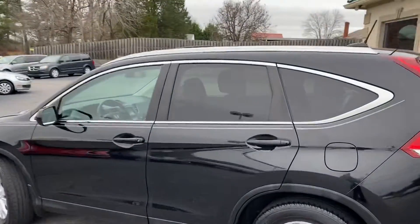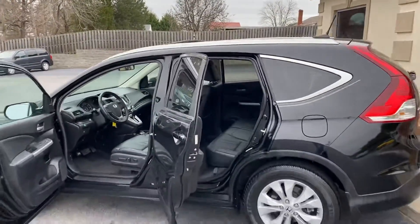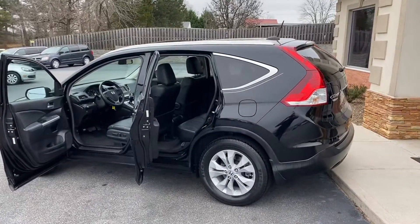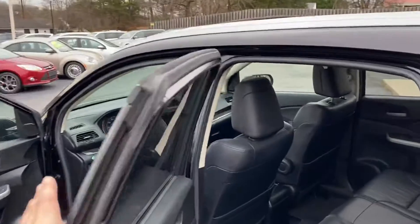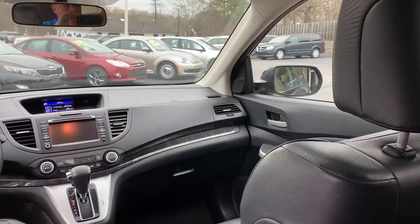This thing has every service record from the Honda dealer, and we've got them. It was someone's baby. Carfax certified, zero accidents, all the mats, all the keys, even the valet key, books — it's even got the rubber mat in the trunk. Leather loaded.